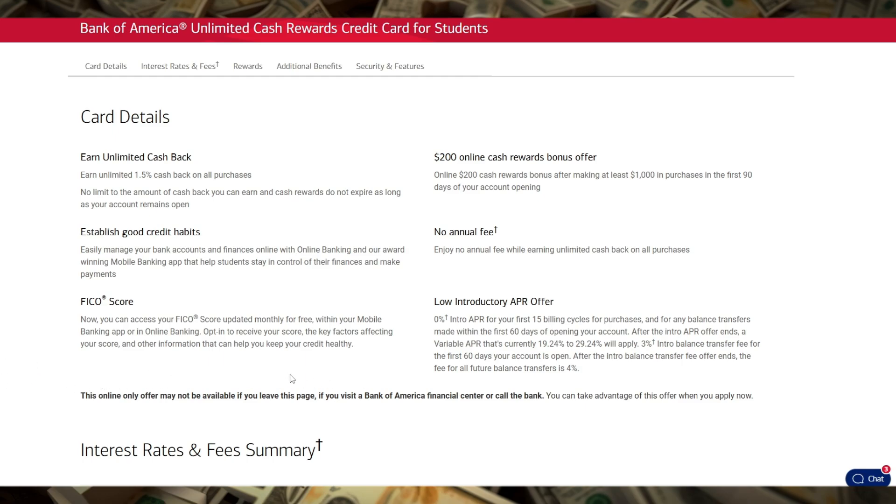Another important feature is that this card has no annual fee, which is ideal for students who are often on a tight budget.